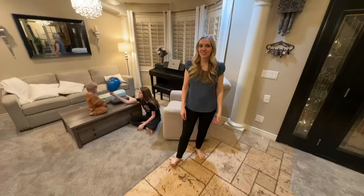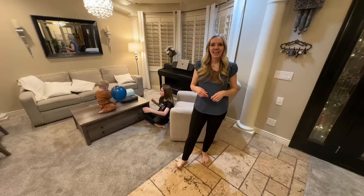Thanks for touring my home with me! Let me know in the comments what you thought. If you want to see what my house used to look like, you can watch this video — and thanks for watching!